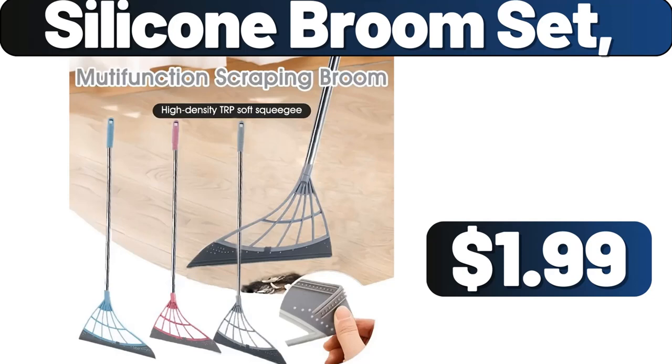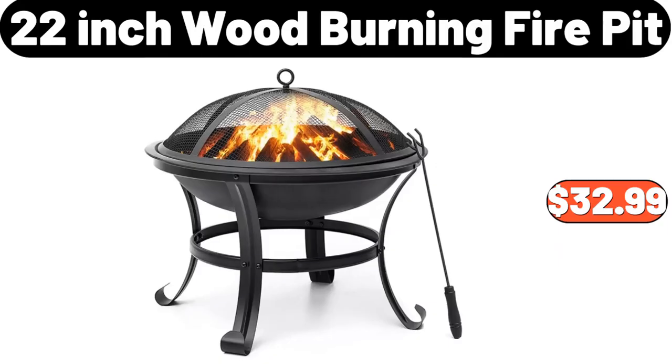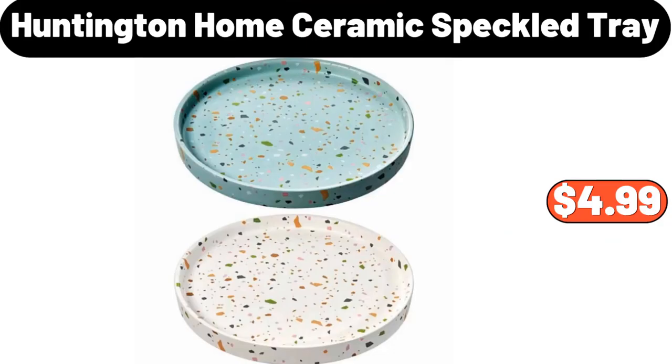Silicone Broom Set, $1.99. 3 PCS Kitchen Scissors, $1.99. 4 PCS Plastic Preservation Box, $2.99. 22 Inch Wood Burning Fire Pit, $32.99. Air Tight Food Storage Containers, $89. Wall Mounted Seasoning Jar, $3.99. Huntington Home Ceramic Speckled Tray, $4.99.